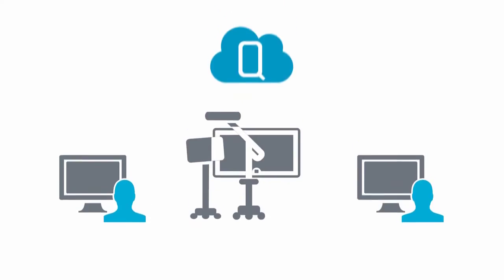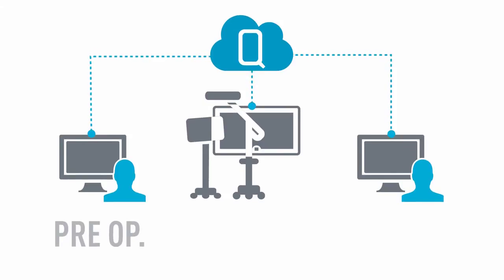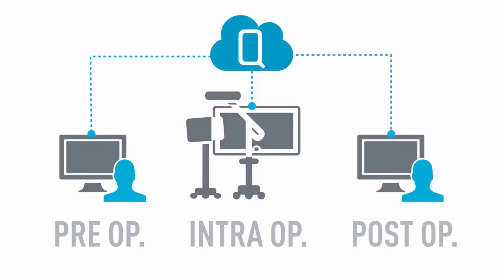BrainLab digital orthopedic technologies work together to help ensure smooth clinical workflows, for example during knee replacement procedures. From preoperative image exchange and planning to intraoperative navigation to post-op evaluation.